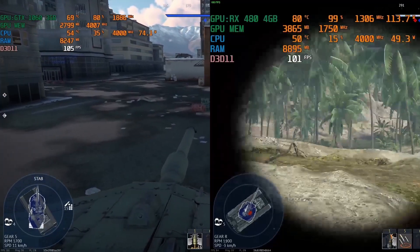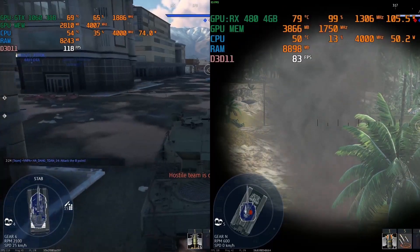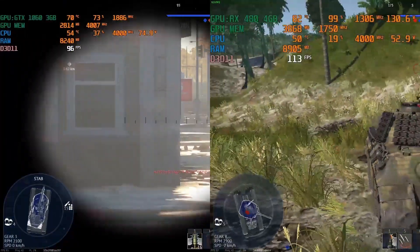The GTX 1060 gets another win in War Thunder — 160 FPS compared to the 145 FPS of the RX 480. Though, just like Rocket League, the 1% lows are the same in War Thunder.